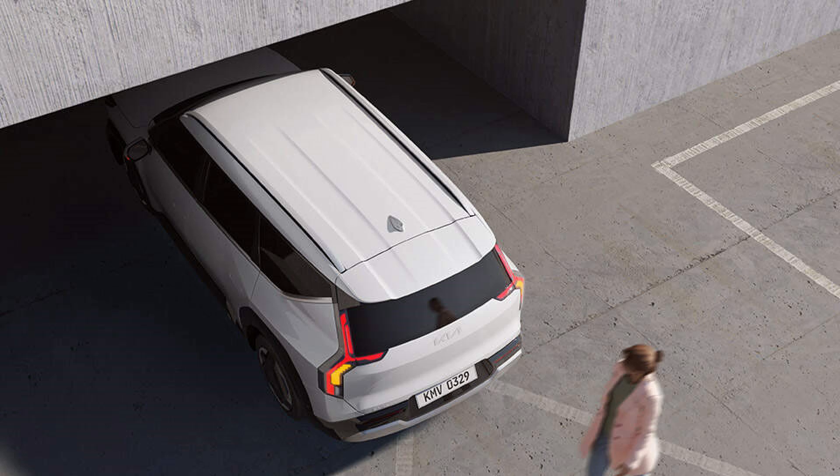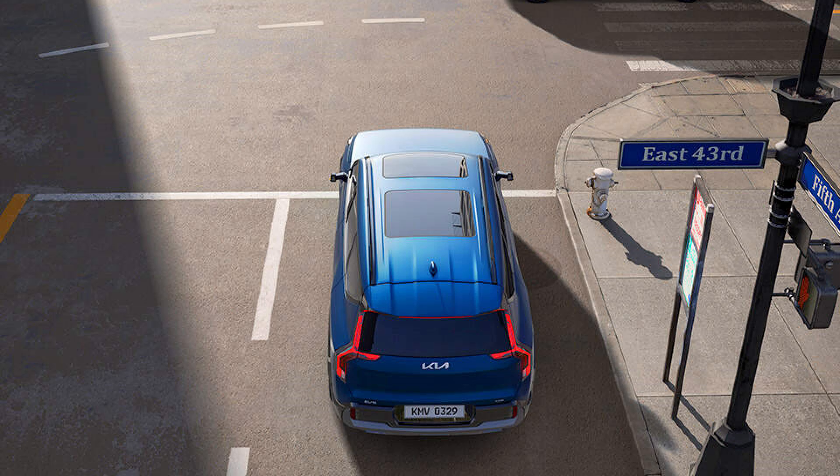This system provides an extra layer of safety, especially in tight parking spaces. The forward-collision avoidance assist 2 system helps prevent collisions with vehicles, pedestrians, and cyclists. The system can detect potential hazards and automatically apply the brakes to avoid or mitigate a collision, providing peace of mind and helping to protect both the driver and other road users.